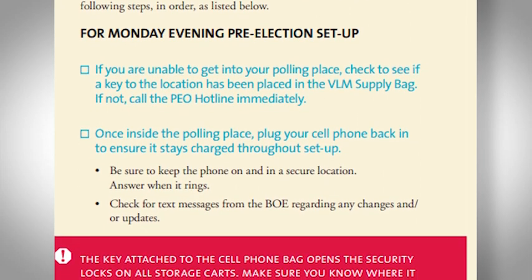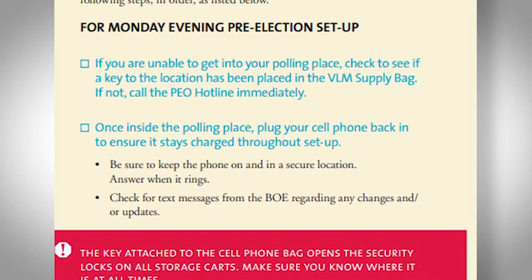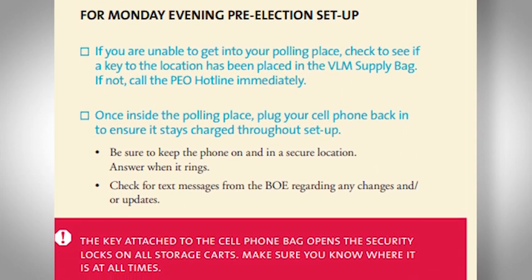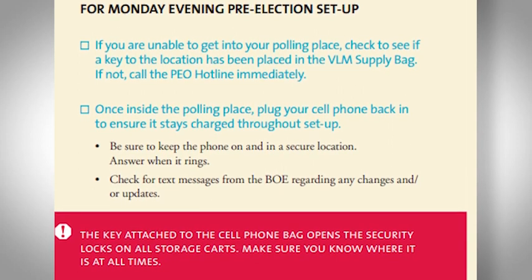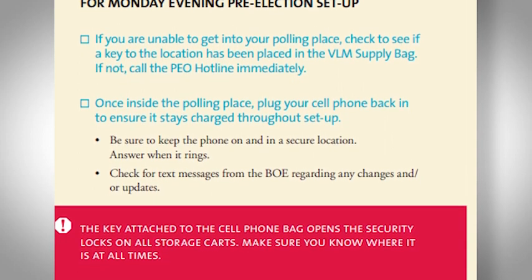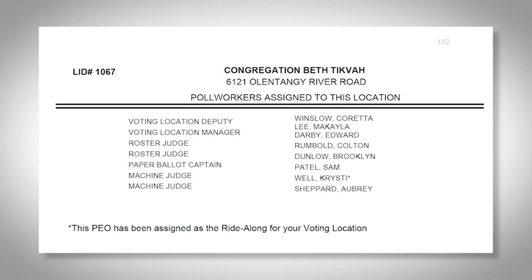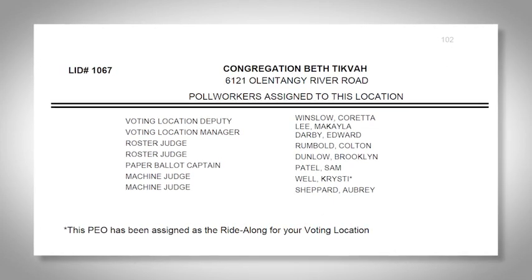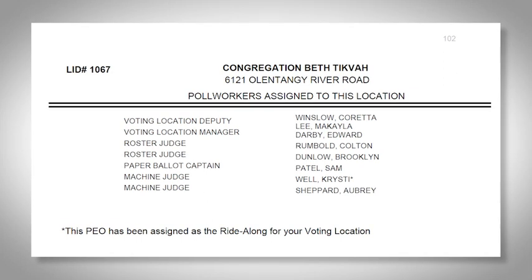Once inside the location, plug in the board of elections cell phone and ensure it remains charged and on all day, and follow the 10x app procedures. We will demonstrate these procedures in more detail during your scheduled in-person training. Retrieve your worker list that has all the members of your team on it. As your team members arrive, check their names off the list.